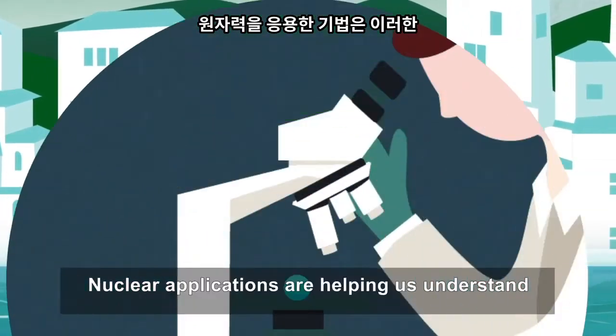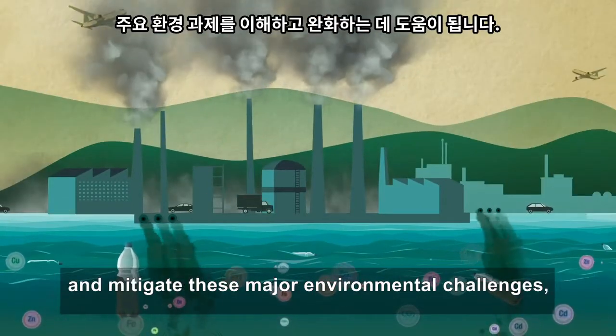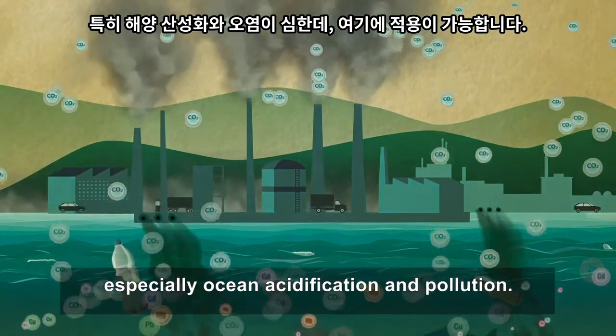Nuclear applications are helping us understand and mitigate these major environmental challenges, especially ocean acidification and pollution.